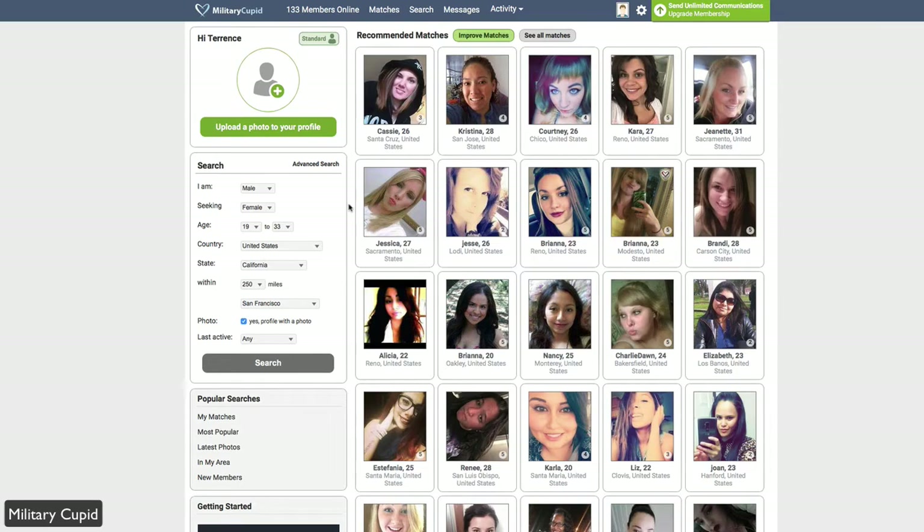Before diving into profiles, on the left you have a basic search. The basic search just covers whether you're looking for male or female, age range, location, and more. Under that, you have popular searches, which make it easy to browse through the site if you don't know where to start. You can see my matches, most popular matches, latest photos in my area, or new members.